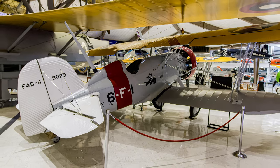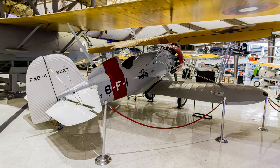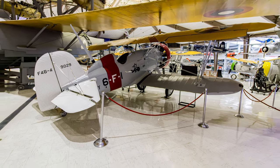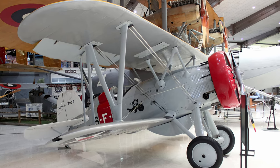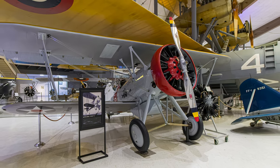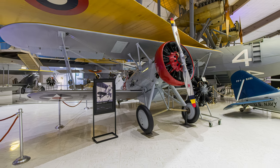From 1937 to mid-1941, they were assigned to training command duties where they were employed in the last phase of pilot training. Some 34 were still in naval inventory when Pearl Harbor was attacked in 1941. This F-4B is on display at the National Naval Aviation Museum.